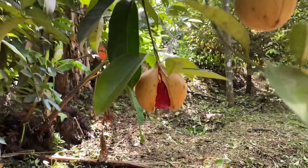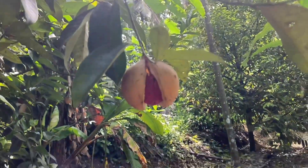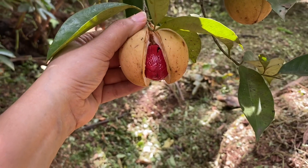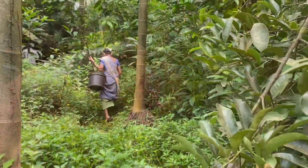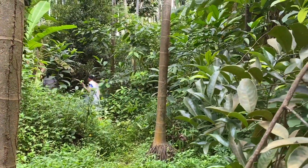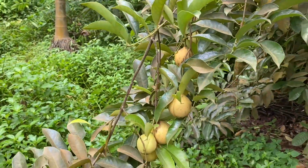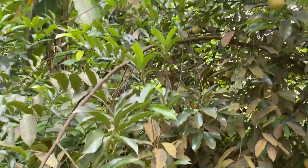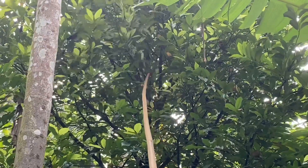Once they have opened up in this manner, they are ready to be harvested. The topmost ones are the most difficult to reach.